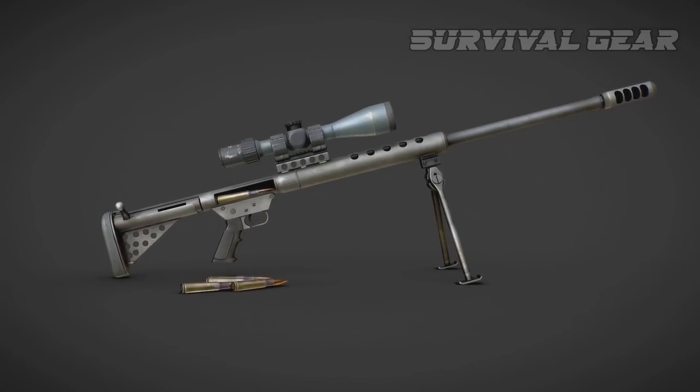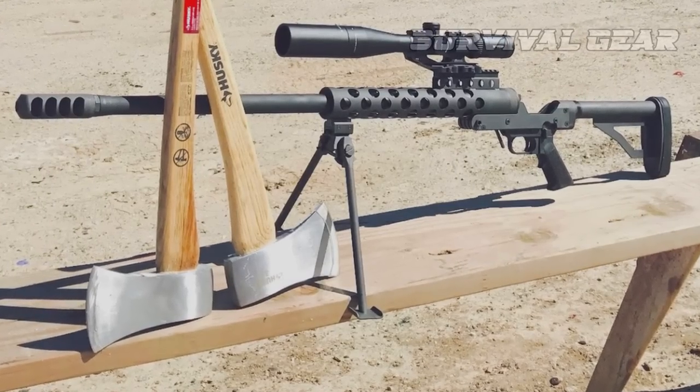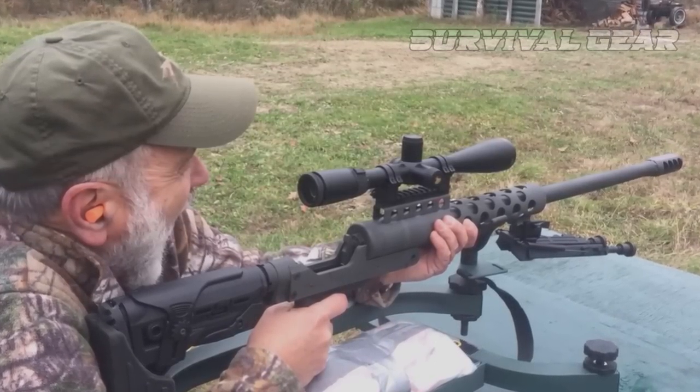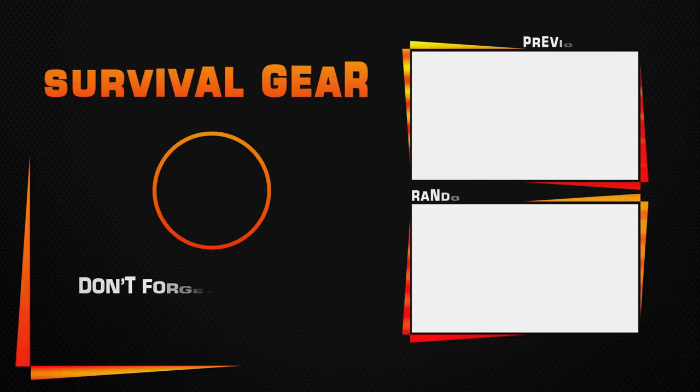Using top-quality materials, as well as parts from the proven Zerbu BFG-50 rifle, the RN-50 gives you high quality at an incredible price. Whether you're looking for the least expensive way to get into shooting .50 BMG, or you want to outshoot your friend's expensive match rifle, the RN-50 is for you.